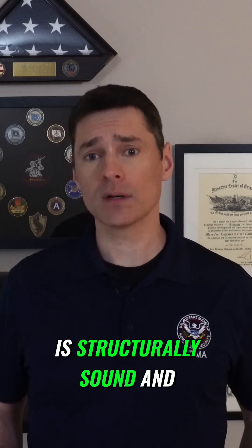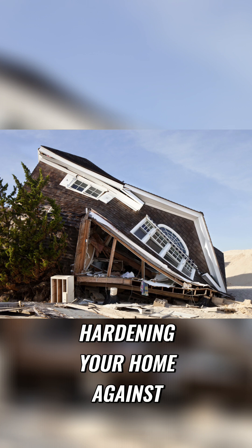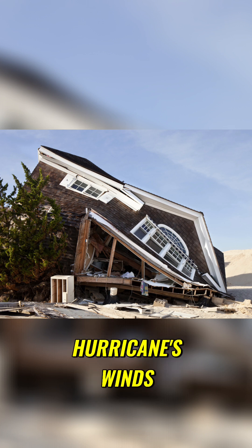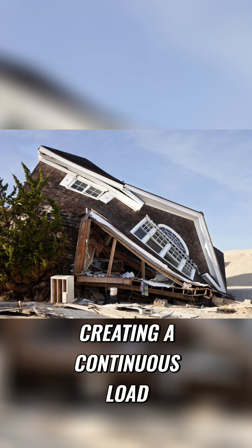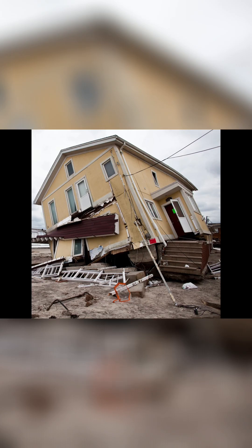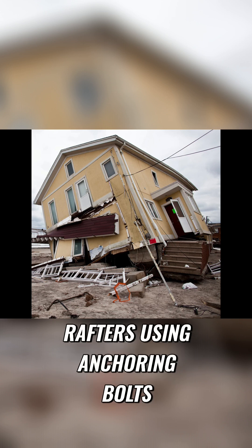When mitigating wind damage, the very first thing you can do to reduce damage to your home and make it safer is to make sure that your home is structurally sound and harden it where necessary. The first step in hardening your home against hurricanes is to strengthen it against the load applied by the hurricane's winds. This is accomplished by creating a continuous load path from your roof all the way down to your foundation, done by attaching metal brackets and straps to studs and rafters using anchoring bolts.